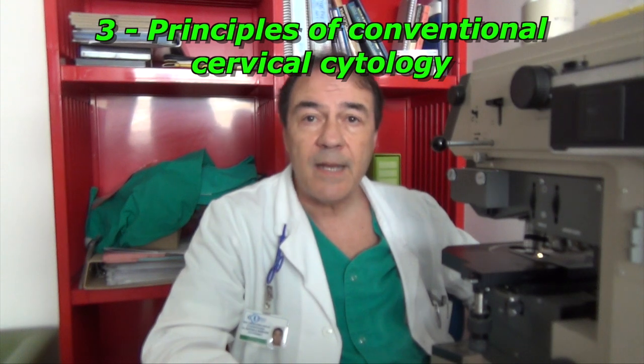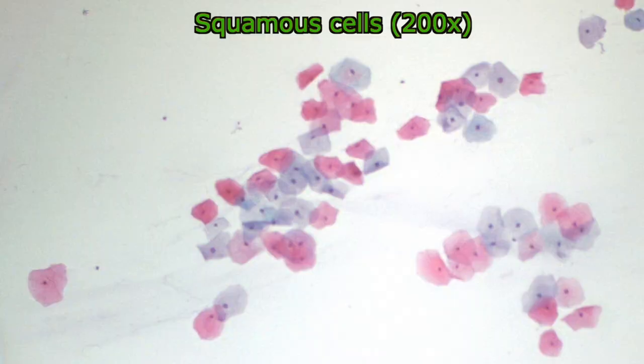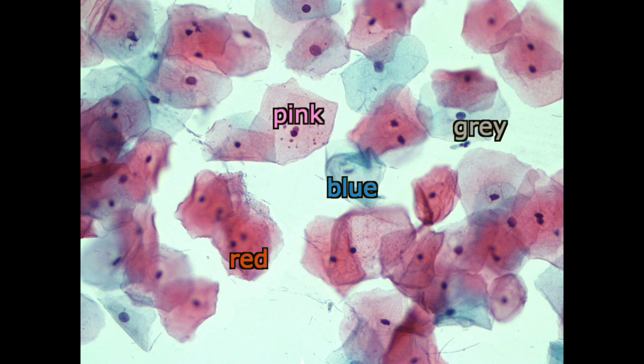The squamous epithelium of the cervix provides two kinds of cells: 1. Squamous cells. 2. Endocervical glandular cells. In the squamous cells, the color of cytoplasm — blue, gray, red, orange, etc. — is not very important.